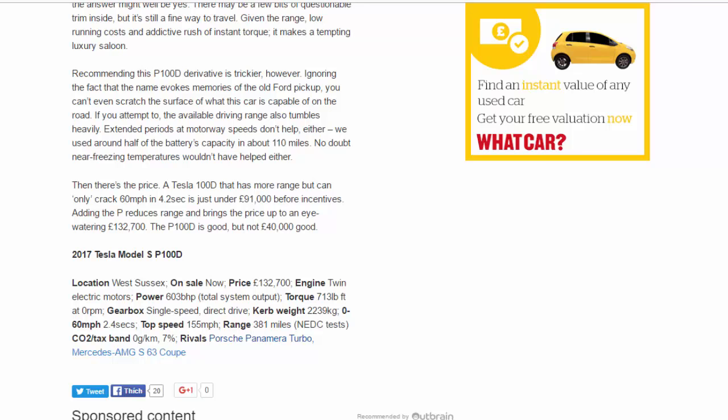2017 Tesla Model S P100D. On sale now. Price: £132,700. Engine: twin electric motors. Power: 603bhp total system output. Torque: 713lb ft at zero rpm. Gearbox: single-speed direct drive. Kerb weight: 2,239kg. 0-60mph: 2.4 seconds. Top speed: 155mph. Range: 381 miles (official test). CO2/tax band: 0g/km, 7%. Rivals: Porsche Panamera Turbo, Mercedes-AMG S63 Coupe.